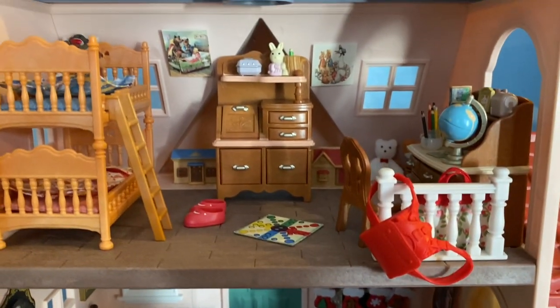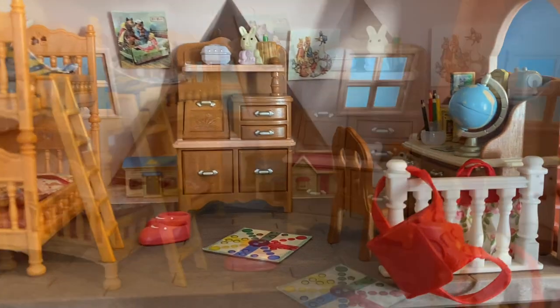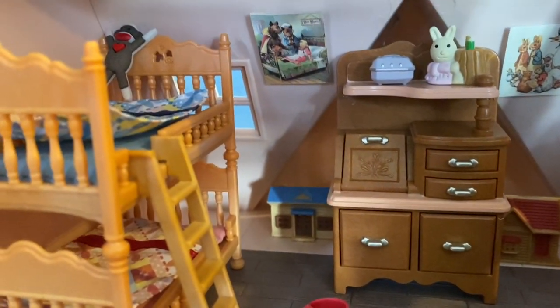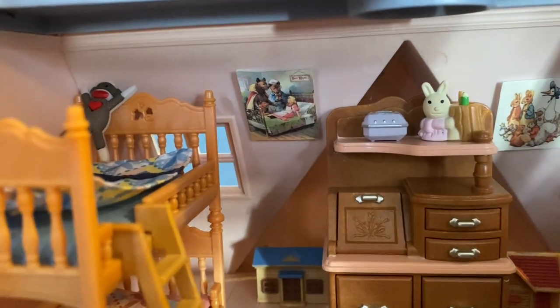On top we have the children's room with their desk and all of their toys, with dollhouses in the back and fairy tale artwork on the walls.